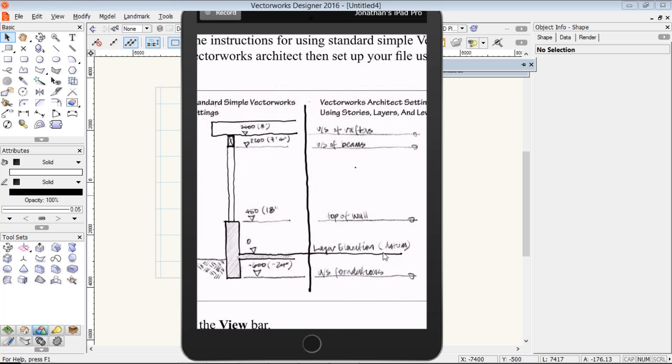I'm going to be using Vectorworks Architect, which has a concept called stories and levels. I'm going to use the stories and levels to control parts of my project. Some objects like walls and columns, I can use the stories and the levels to automatically control the bottom and the top — called the bottom and the top bounding — of my walls, foundation walls, slabs and columns. I can't yet use that to control the elevation of my beams, but right now we can't do it.